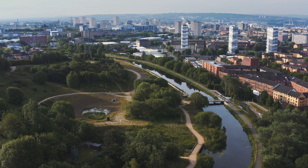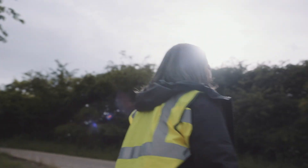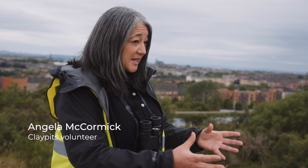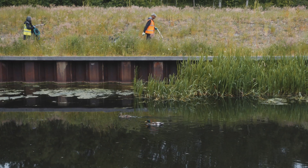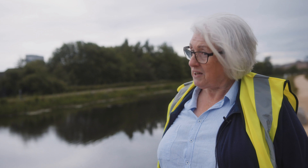Even better is when we start seeing the development of areas like the Claypits Nature Reserve, where the local community are taking ownership of it. Right in the heart of Glasgow, five minutes to the city centre — but when you're here, you really could be anywhere. As a volunteer at the Claypits, we do litter picking, which is more of a walk sometimes because we're very enthusiastic picker-upperers.